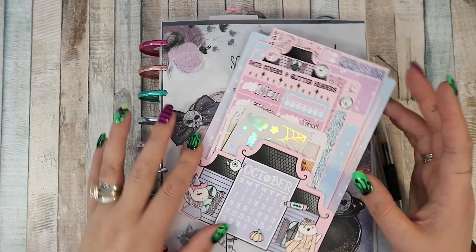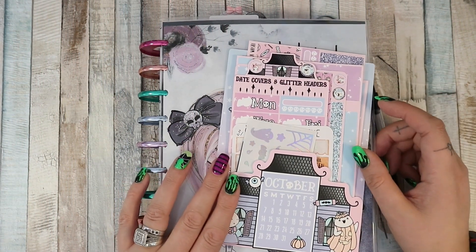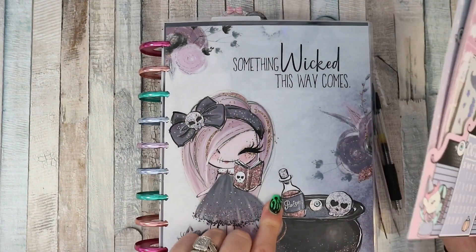Hi guys, welcome back to my channel. I'm here for a plan with me for the week beginning the 28th of October.